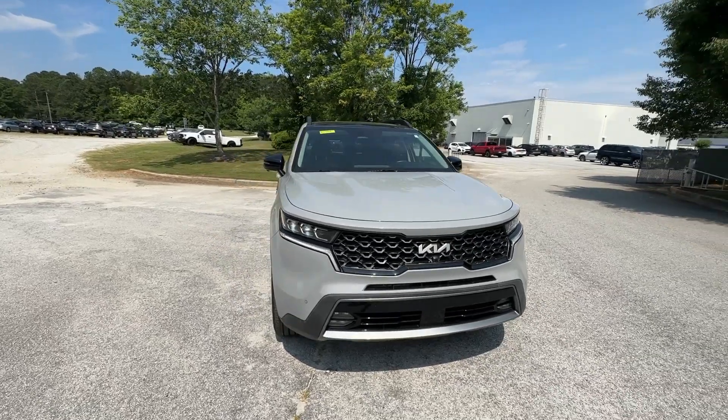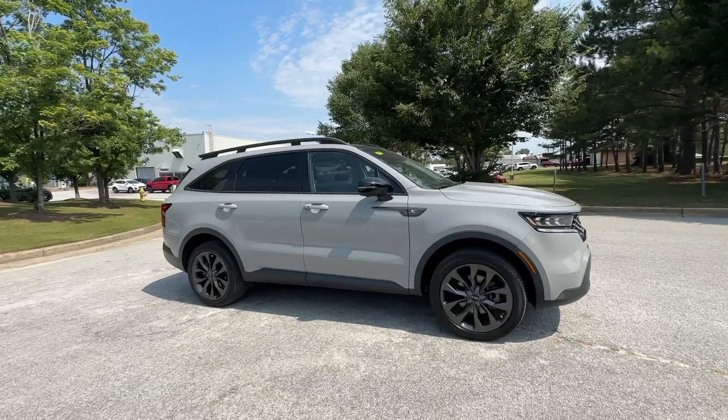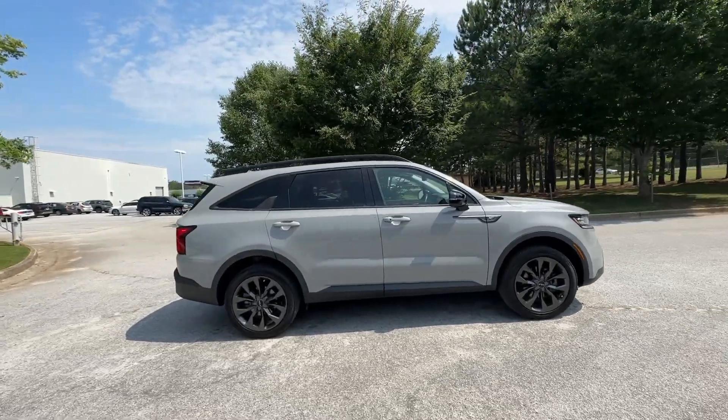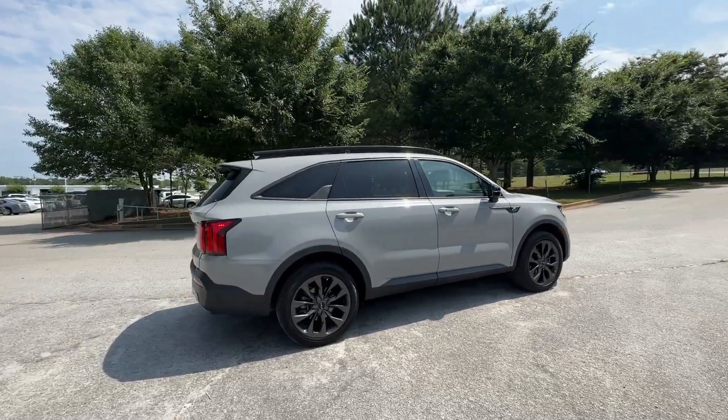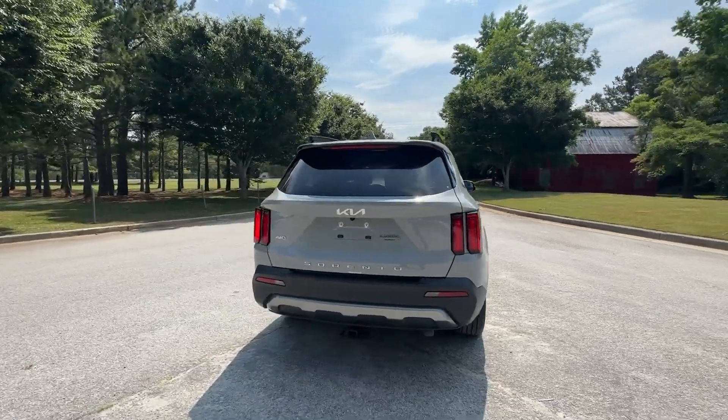Hop into the 2022 Kia Sorento. This vehicle is an outstanding buy with fewer than 45,000 miles on the odometer. This versatile Sorento has what your family needs to get the most out of every journey.